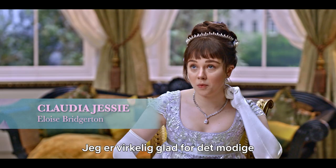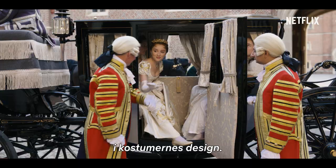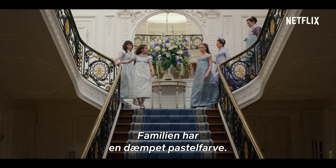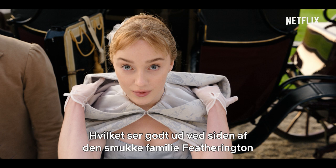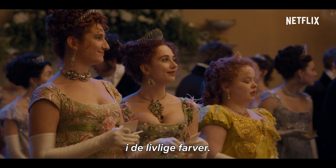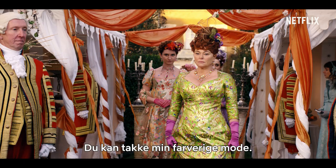The main thing I enjoy about it is the bravery of the design of the costume. The family have quite a muted, pastel palette, which is lovely with the juxtaposition of our beautiful Featheringtons and all their bright colors.